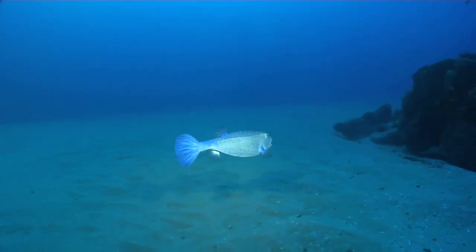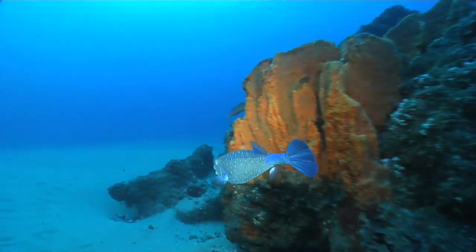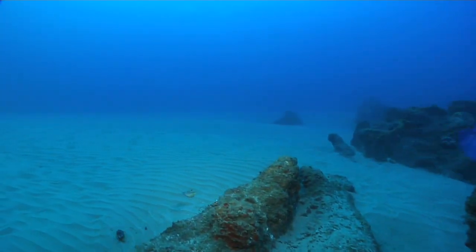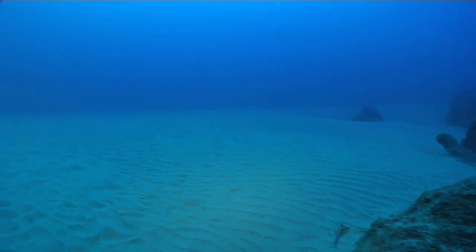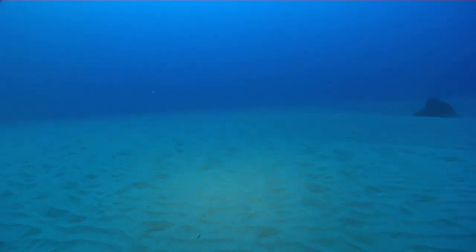Right at the end of the strip of rock that starts at Jessa Point, a little mail boxy escorts us off the tip of Quarter Mile Reef and onto the sand.